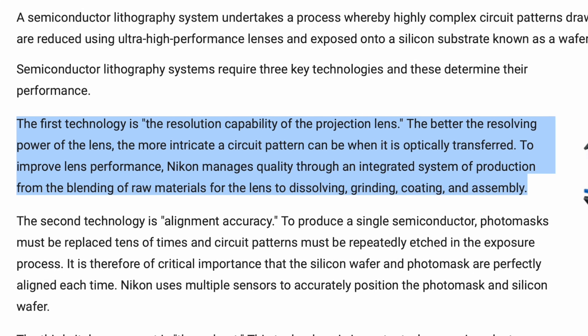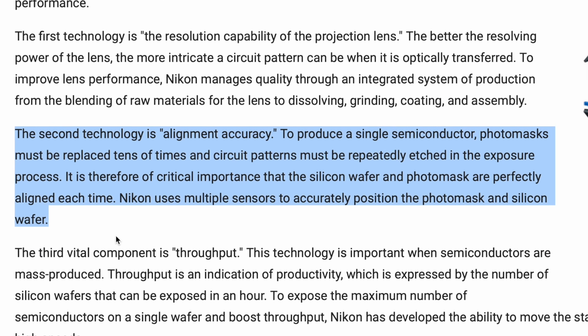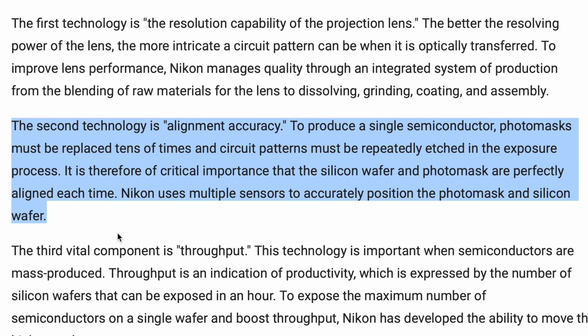The second technology is alignment accuracy. To produce a single semiconductor, photo masks must be placed tens of times and circuit patterns must be repeatedly etched in the exposure process. It is therefore critically important that the silicon wafer and photo mask are perfectly aligned each time. Nikon uses multiple sensors to accurately position the photo mask and silicon wafer.